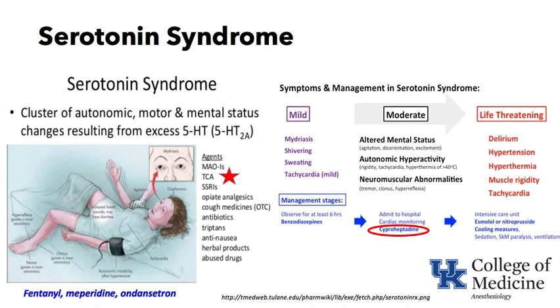The next keyword is serotonin syndrome — a cluster of autonomic, motor, and mental status changes that result from excess 5-hydroxytryptamine or serotonin. The patient is agitated, tachycardic, often hypertensive, with clonus, tremor, hyperreflexia, and mydriasis of the pupils — a classic presentation. Agents that can cause it include MAO inhibitors, tricyclic antidepressants, SSRIs, opiates, dextromethorphan in cough medicines, some antibiotics, and anti-nausea medications. Specific perioperative drugs to be aware of include fentanyl, meperidine, and ondansetron.